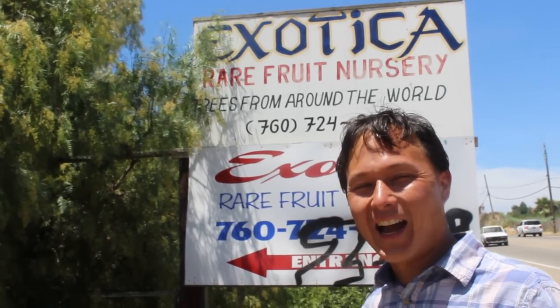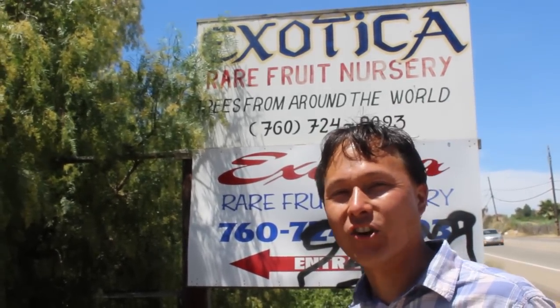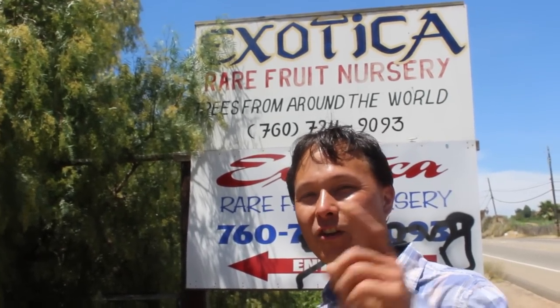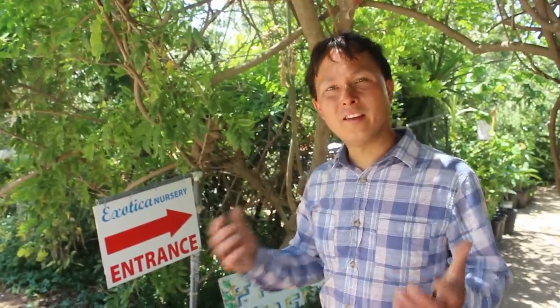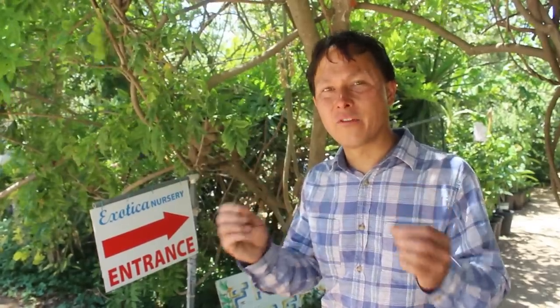This is John Kohler with growingyourgreens.com, here on a field trip at Exotica Rare Fruit Tree Nursery to share some exotic trees you may want to consider if you're living in the subtropics. At the entrance of Exotica, one of the reasons I like this place is because they have nearly a thousand different varieties of rare and exotic fruit trees.